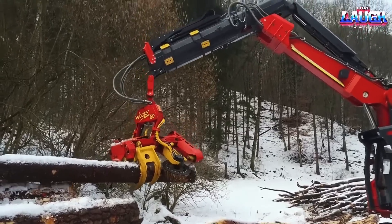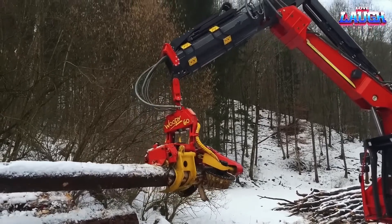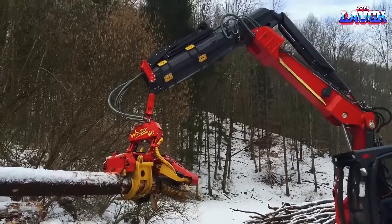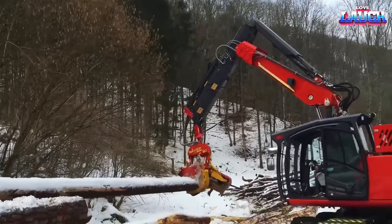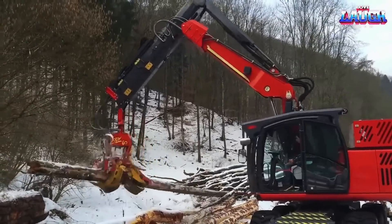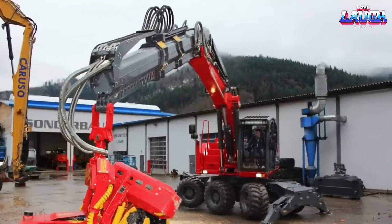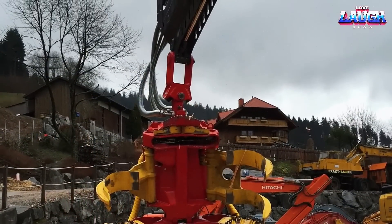Forestry excavators face unique challenges, and the Turbo Dray XE-HF250 is well-equipped to handle them. It features a reinforced chassis and stands out with its three-axle design. The model is equipped with all-wheel drive and four-steerable wheels, providing excellent traction and maneuverability. With an axle load capacity of up to 10 tons, it can handle heavy loads.